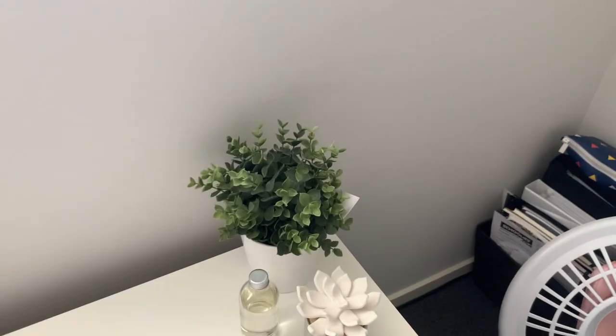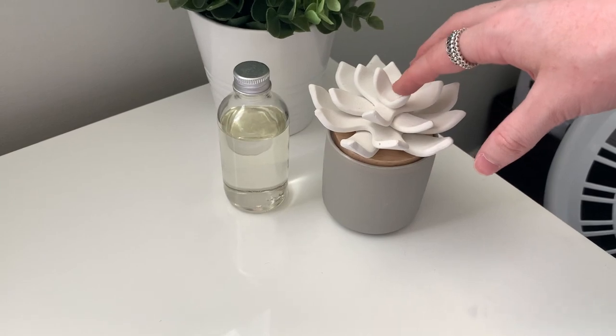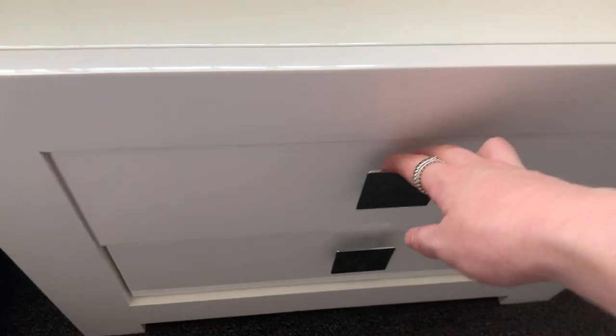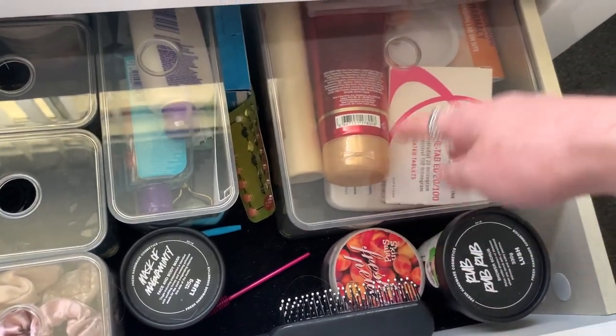Next to my bed is my bedside table. I have a few little decor pieces — this one is from IKEA and so is that pot. I also have this infuser thing that my friend got me, I think it's from Kmart. In the first drawer I got organisation inserts from IKEA, and in there I just have my peel and my moisturizers — my big moisturizers here.